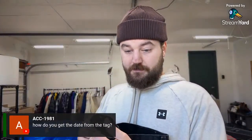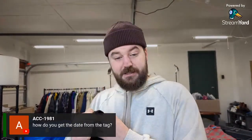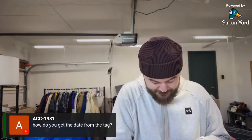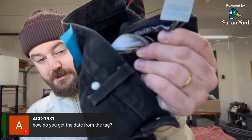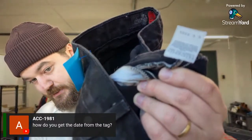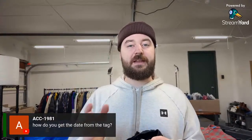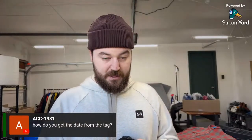On dating vintage Levi's: look inside the button — there's a three-digit number, in this case 549, which is the factory code. Then go to the back of the tag and find the line that starts with 549. There should be two or three digits after that indicating the month or year, or week and year — the format varied slightly over different eras. That's how I know these ones are from 1992.